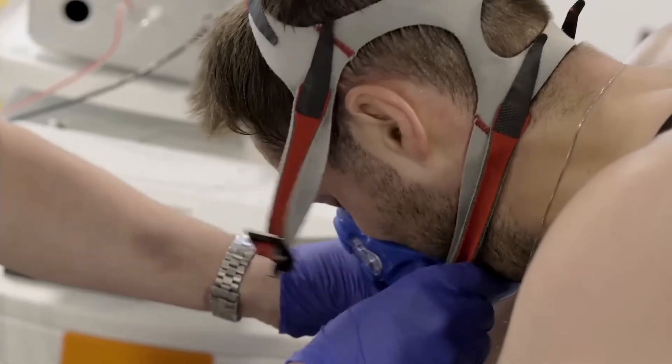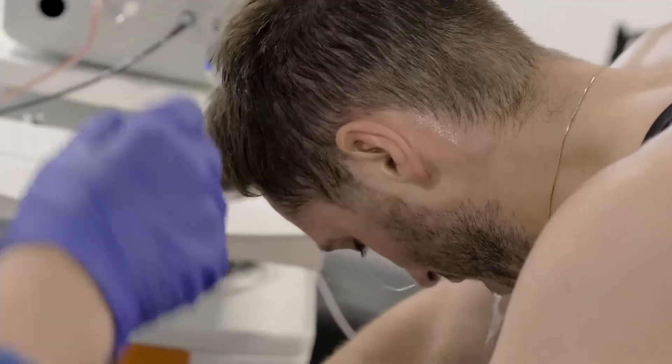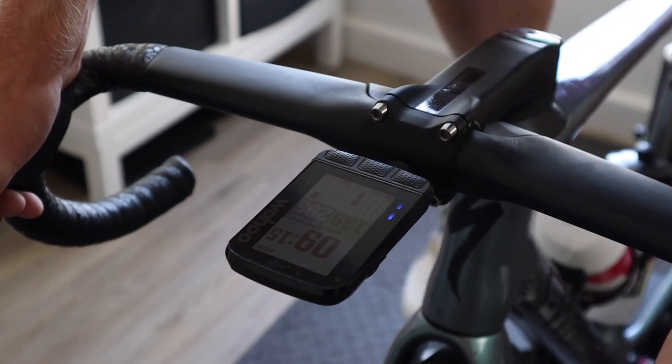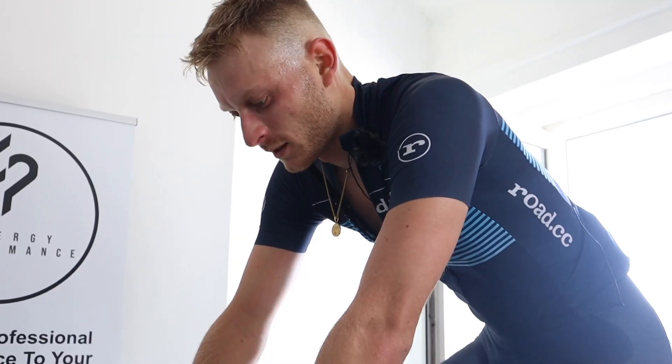Last year we subjected Liam to a load of tests to find out why he wasn't, and to the best of my knowledge, still isn't good enough to be in the Tour de France. Well this year we've gone one step further and booked ourselves in for a lactate testing lab session at Synergy Performance, which promises to be the gold standard in finding your strengths and weaknesses as a rider.